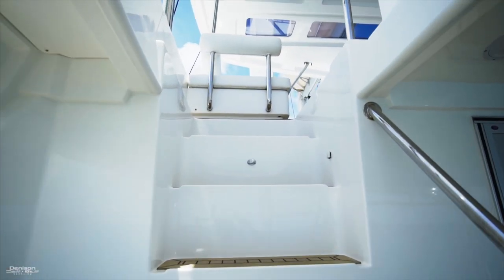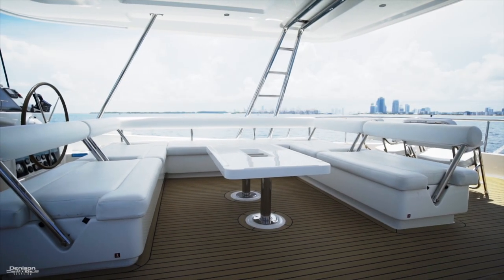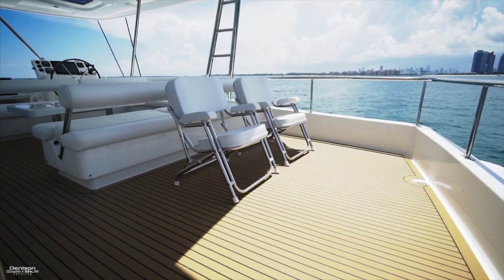We can find access to the flybridge here to port. The flybridge is certainly one of her best features, with room for 10 people comfortably. On the aft section of the flybridge, we have a seating area, but there's plenty of room to add some lounge chairs if you wanted.